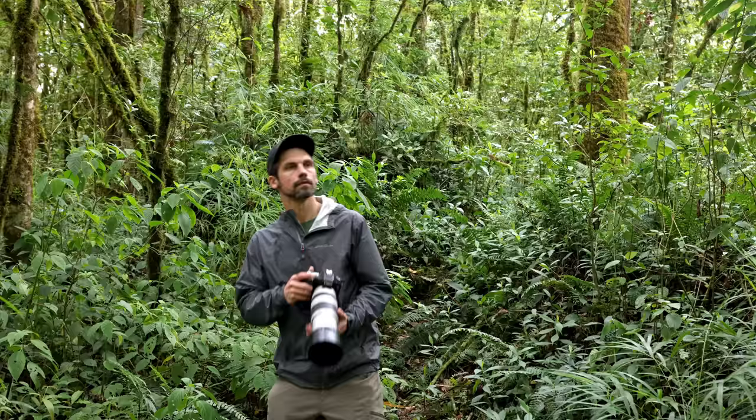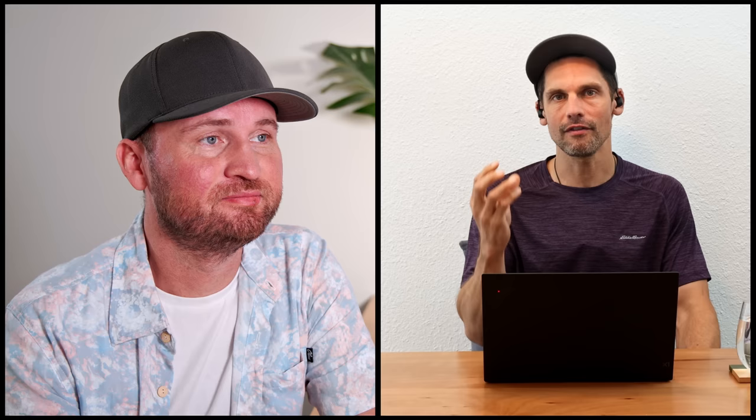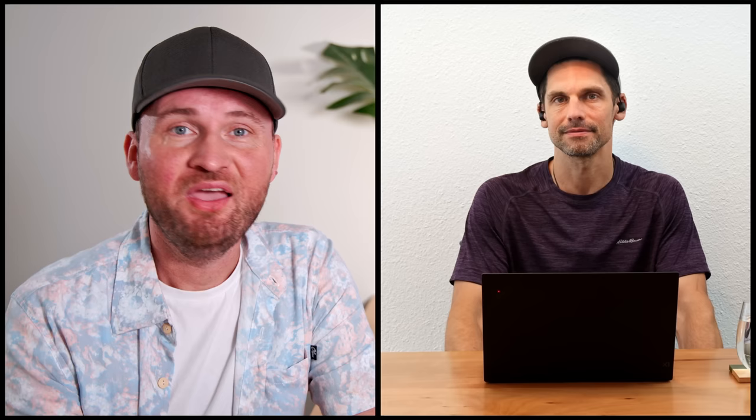You said something really interesting there — that you have a vision. A lot of people when they head out into the field don't really have a plan in mind. Both of us follow a mindset where it's very rare that I leave the house without knowing what I'm trying to photograph. So tip one is: have a vision, have a goal, have a plan, and know what it is that you're trying to create before you even go out into the field.